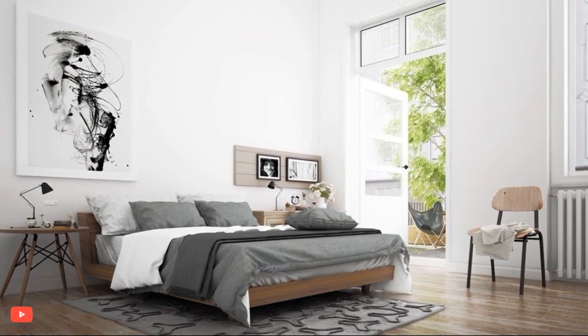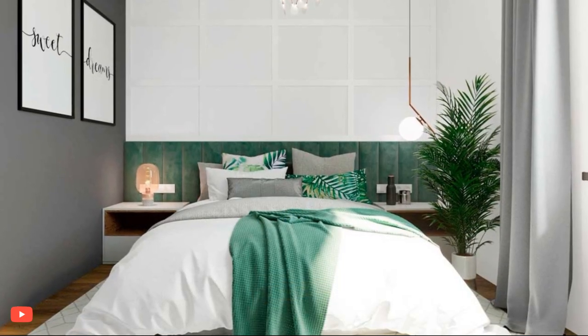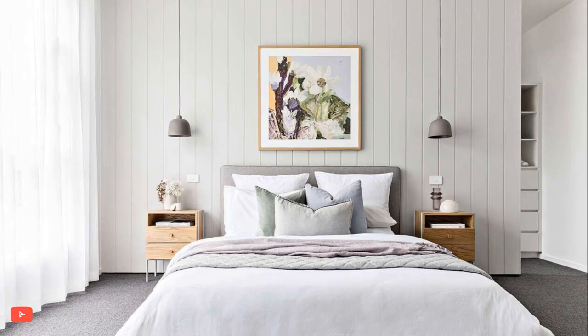To bring a touch of the outdoors inside, houseplants are a common feature in a Scandinavian-style bedroom. Whether it's a simple potted plant on the nightstand or a larger, cascading plant in the corner, greenery adds a sense of vitality to the space.